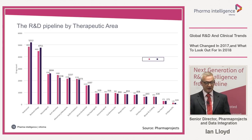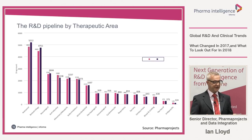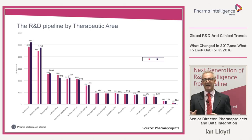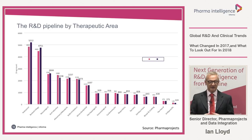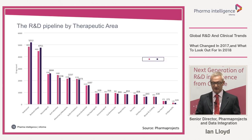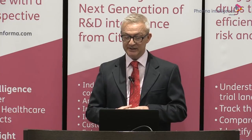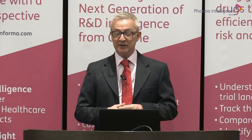Looking at the R&D pipeline by broad therapeutic areas — anti-cancer, neurological, cardiovascular, etc. — there is some double counting since drugs can be classified under more than one area. Cancer is by far the biggest category and its rate of increase exceeded the average, up 7.6% — almost three times the average pipeline expansion rate of 2.7%. Anti-infectives came down by 9.3% and cardiovascular was also down by 7.2%. Neurologicals were up around average at 2.4%.